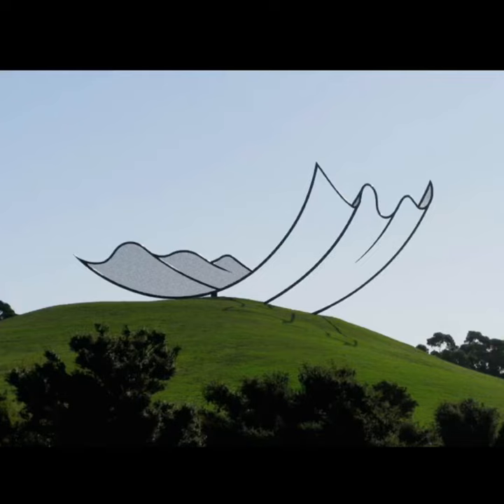This is a sculpture called Horizons that was created by Neil Dawson in 1994. When photographed from the right position, it looks as if someone edited the art into the picture. People may not believe it is something you can physically visit because it looks so much like a cartoon.